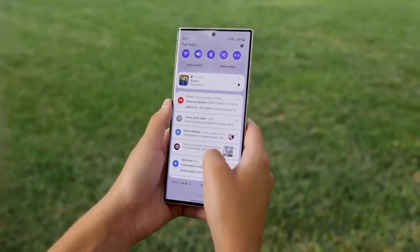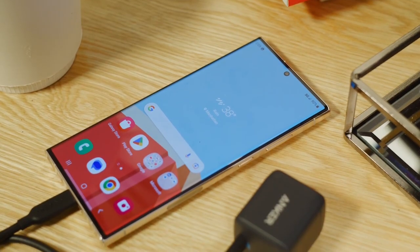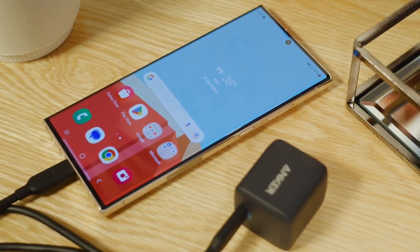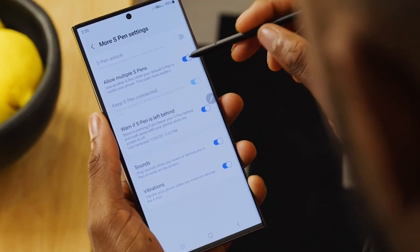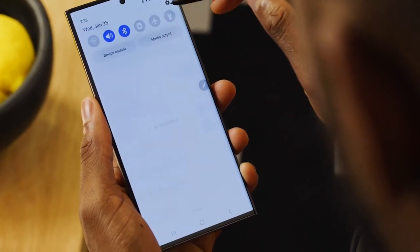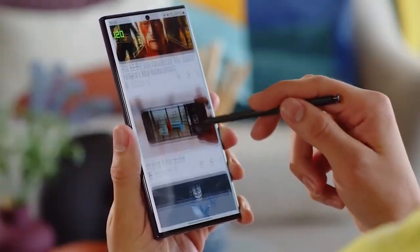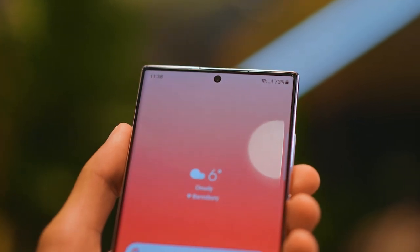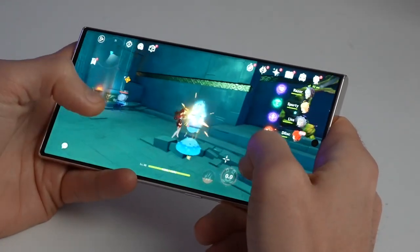As for the display, the S24 Ultra is rumored to maintain the 6.8-inch screen size of its predecessors. However, there could be a big change when it comes to the refresh rate. The S23 Ultra already has a 120Hz refresh rate, which is impressive in itself, but the S24 Ultra could take it up a notch by increasing its maximum refresh rate to 144Hz. That's according to the rumor mill, of course, but it's not hard to imagine Samsung doing this given the Ultra's focus on gaming.